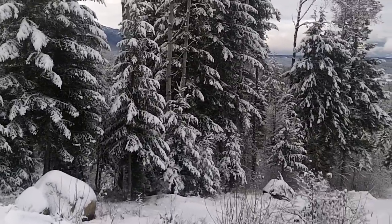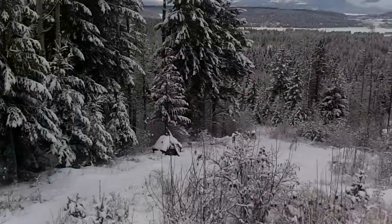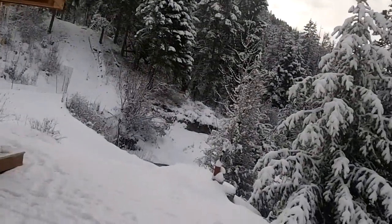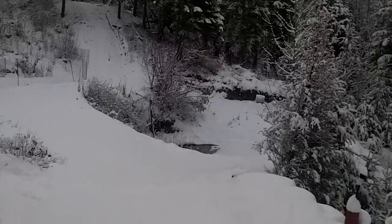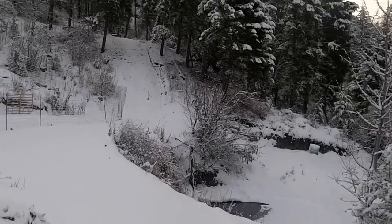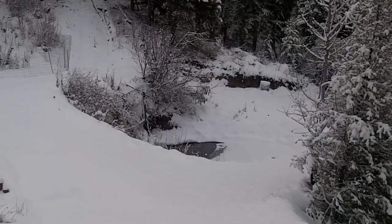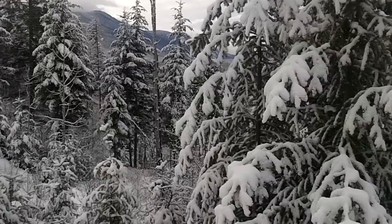We've got the buried garden down there, and we have another garden site over here that's buried in snow, and the pond is half-froze, but we've still got water coming from our spring up above. You can hear the slow stream of water. So we're doing good — second winter out here.